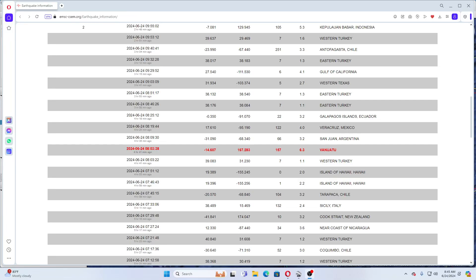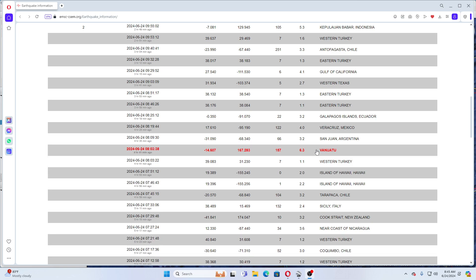Good morning everybody. Today is 6-24-2024. My time is 8:45 a.m. Eastern Standard Time. We've had a 6.3 earthquake four hours and 41 minutes ago in Vanuatu.